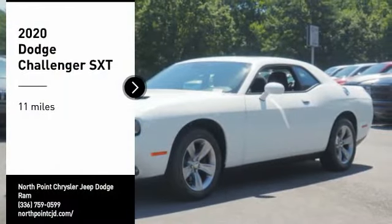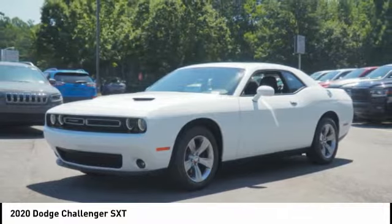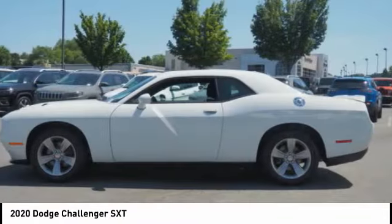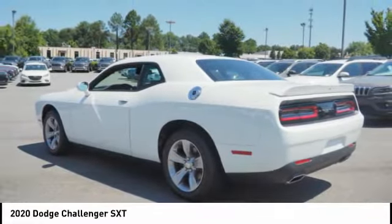Stop by and take a look at the 2020 Challenger. Rated most appealing midsize sports car by J.D. Power and Associates, the Dodge Challenger delivers on style and performance. It's powerful, practical and efficient.